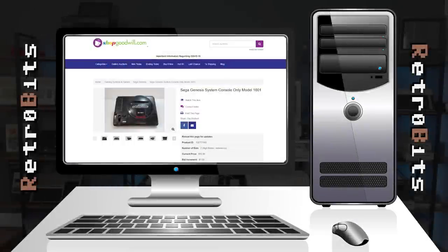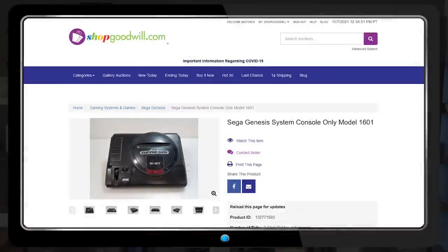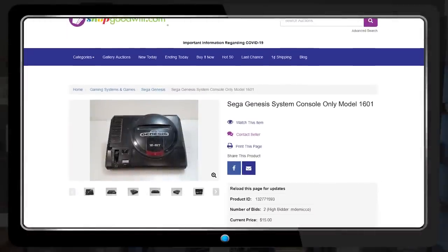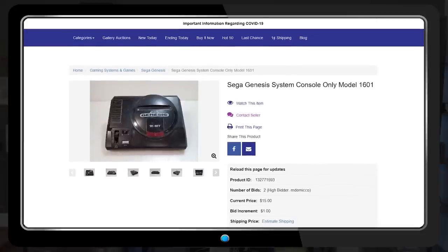One more thrift find, but this one is digital. I like to check out Goodwill's online auction site from time to time — there's a lot of good stuff, but most of it tends to go for eBay prices. While browsing, I came across an auction for this Sega Genesis with only a few minutes left and no bids. The opening price was only $9 or something.